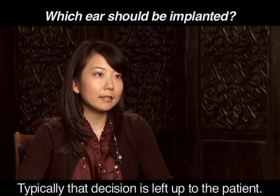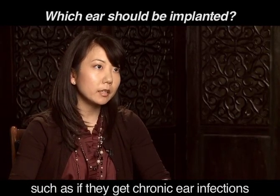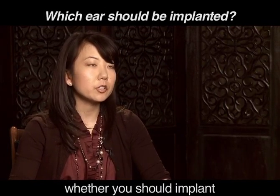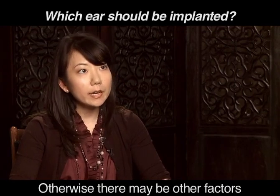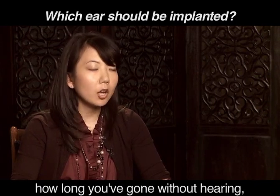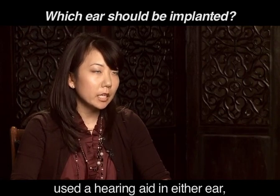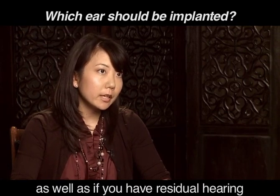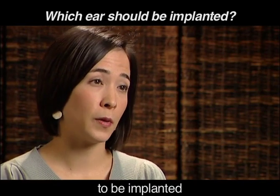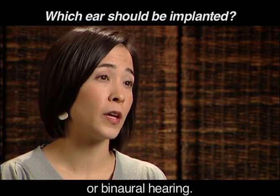Typically, which ear to implant is a decision left up to the patient. Sometimes if patients have a medical reason, such as chronic ear infections or physical abnormalities, the surgeon will advise which ear to implant. Otherwise, factors to consider include how long you've gone without hearing, whether you've used a hearing aid in either ear, and whether you have residual hearing you'd like to preserve. Most patients would select the poorer ear to be implanted and save the better ear for use with a hearing aid, giving you better overall or binaural hearing.